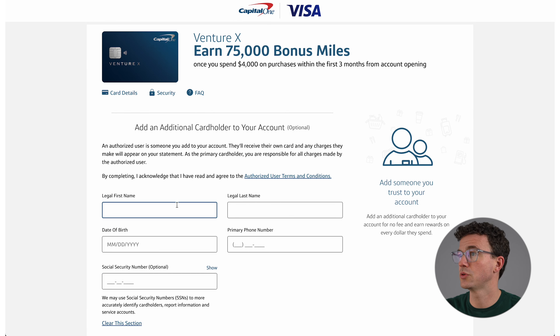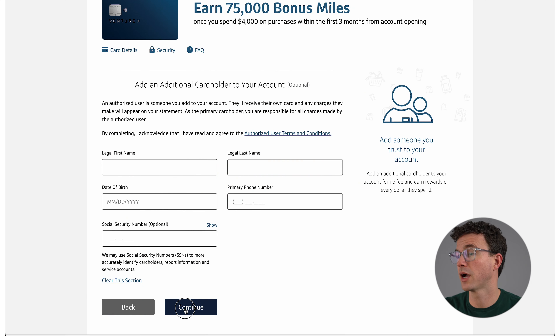Next, you can add an additional cardholder to your account. This is actually a big benefit for the VentureX card — a lot of other cards like the Amex Platinum or Chase Sapphire Reserve charge an additional fee for another cardholder because of lounge access and other perks, but Capital One will give you this at no additional charge. There may be one or two people I'll add as an additional cardholder, but I should probably check with them first before getting them a new credit card, so I'll click Continue and potentially do this later.